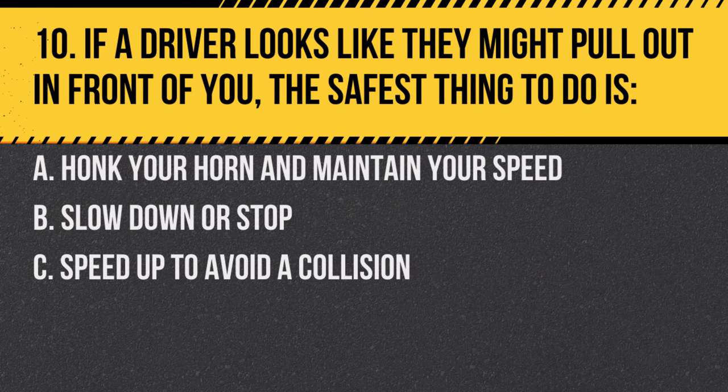Question 10. If a driver looks like they might pull out in front of you, the safest thing to do is: A. Honk your horn and maintain your speed. B. Slow down or stop. C. Speed up to avoid a collision. Answer: B. Slow down or stop. Anticipate the potential danger and prepare to react.